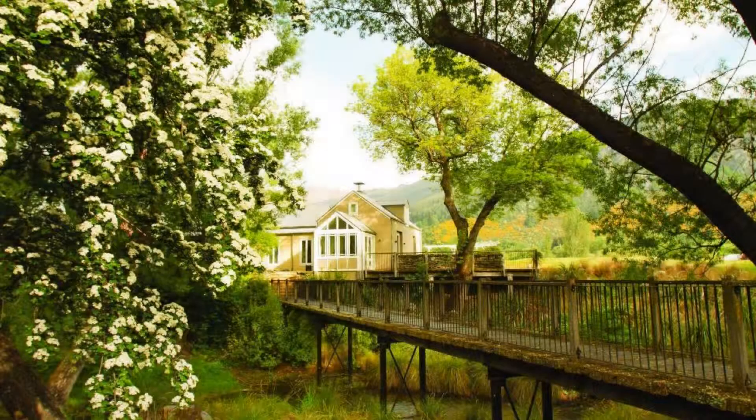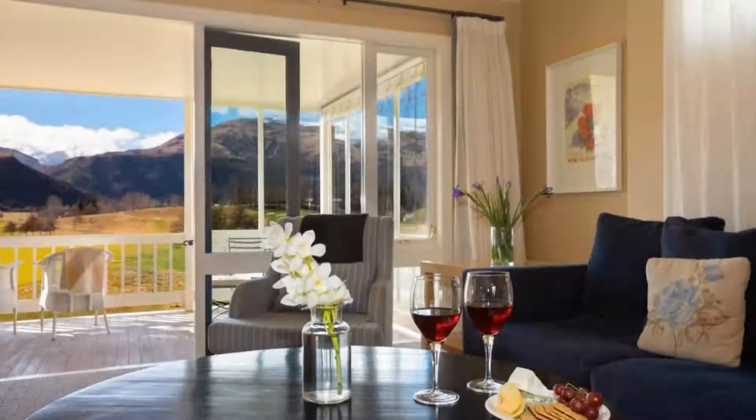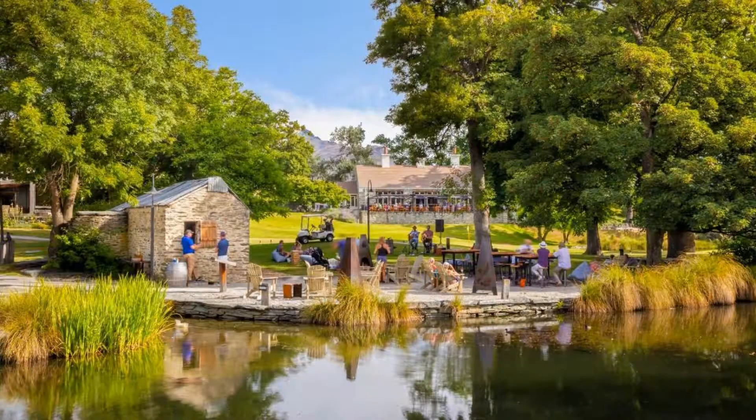The resort accepts major credit cards and reserves the right to temporarily hold an amount prior to arrival. If you have already visited this resort, please share your experience in the comment box. For booking or more details, check the description below.